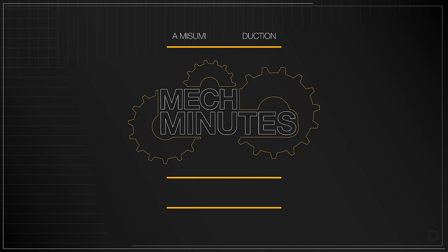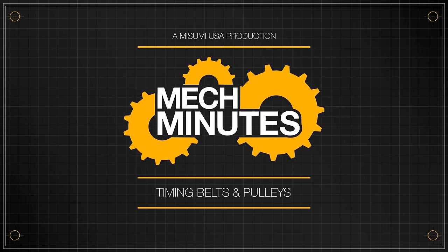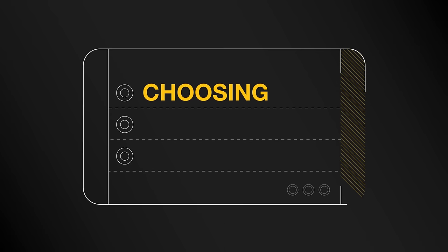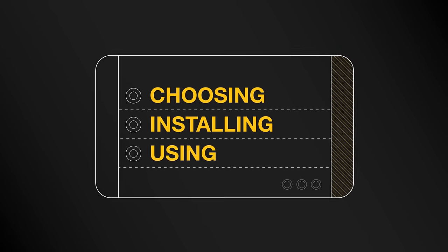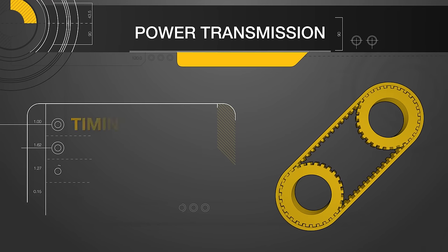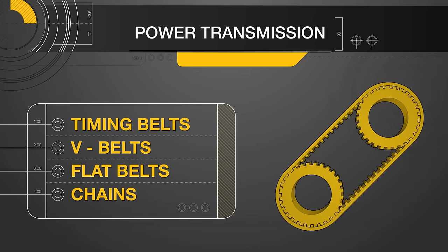Welcome to the first part in our MechMinutes Timing Belts and Pulleys series. Over the next few videos, we'll be covering the basics and most frequently asked questions when it comes to choosing, installing, and using timing belts and pulleys and similar power transmission systems. In this episode, we'll be discussing belt selection for power transmission systems, taking a look at timing belts, V-belts, flat belts, and chains for chain and sprocket systems.